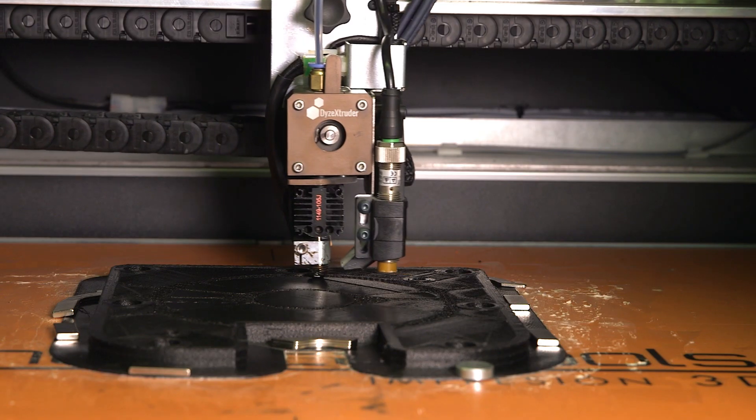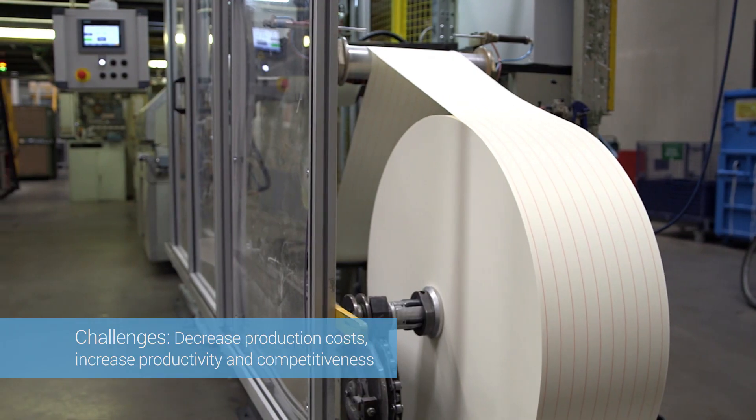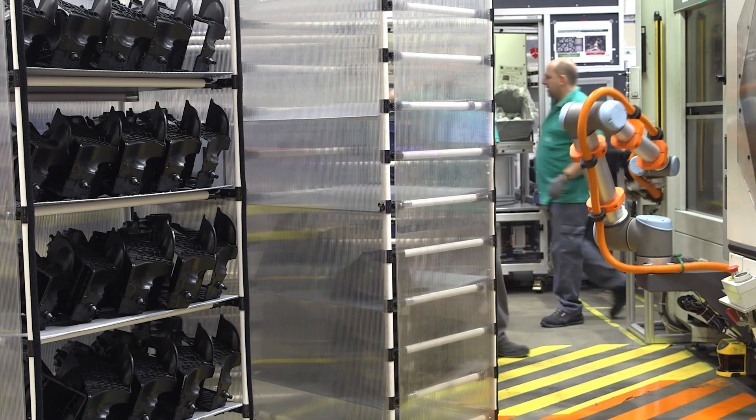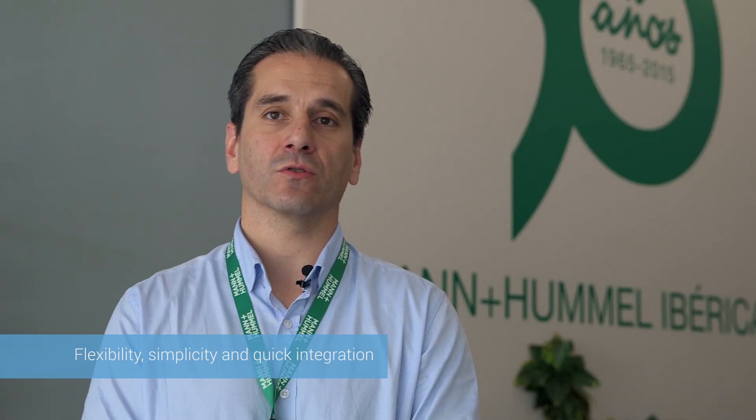For us, automation is a way to maintain our position as market leaders by reducing costs and increasing competitiveness and productivity. Initially, we didn't know anything about collaborative robotics and decided to choose Universal Robots because of their flexibility, simplicity, and quick integration into our processes.